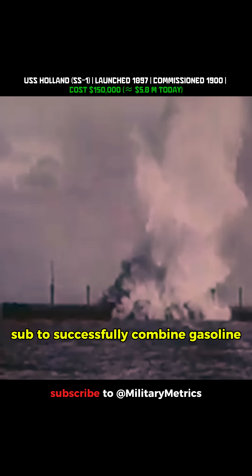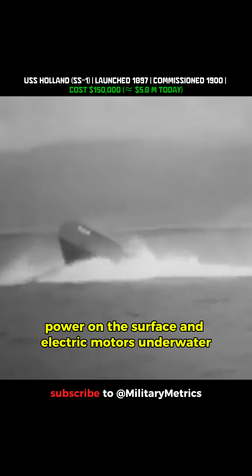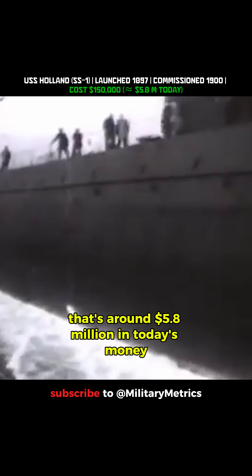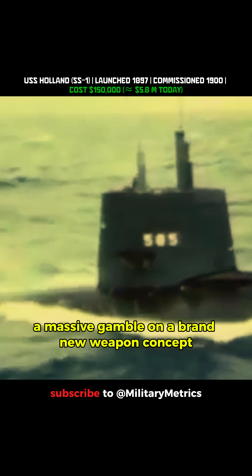It was the first U.S. sub to successfully combine gasoline power on the surface and electric motors underwater, solving one of the biggest challenges of early submarine design. The Navy bought her for $150,000 — that's around $5.8 million in today's money — a massive gamble on a brand new weapon concept.